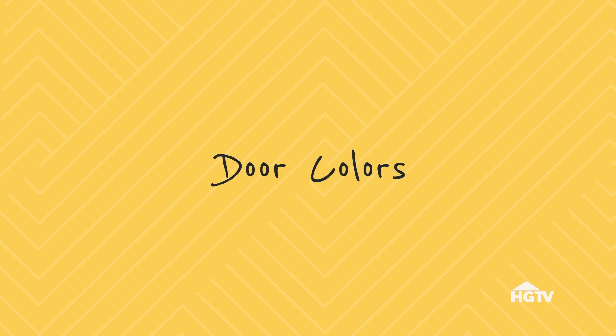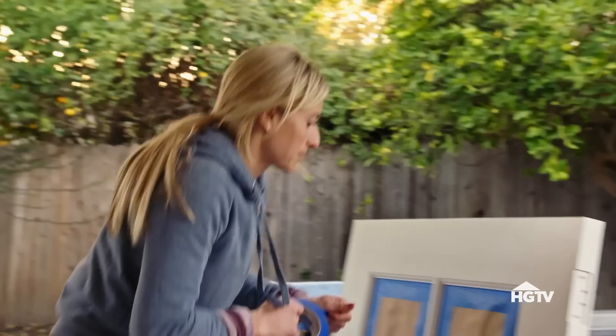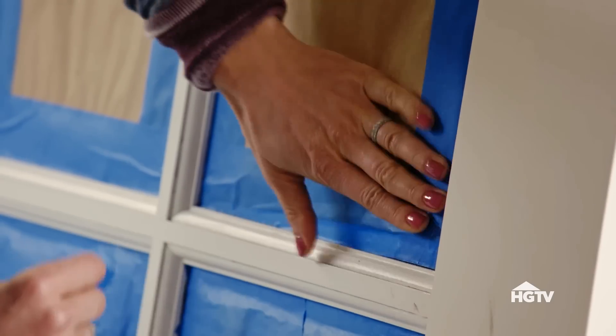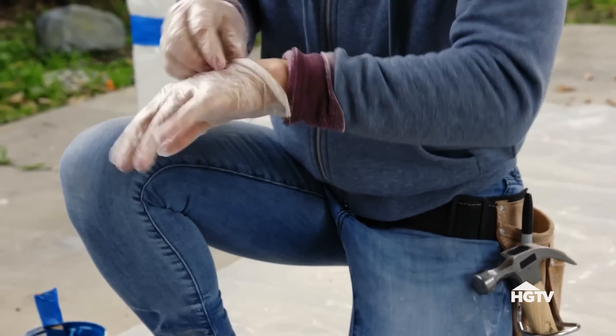A front door is a really great way to add personality and say something about who lives in this home. Picking a front door color can be hard. If you're really struggling, look at your closet — figure out what you wear. Carrie told me she wants a new front door. The first time I met Carrie, she was wearing this bright blue shirt. I'm going to paint her front door that color. It's going to make all the difference in the front of this house.